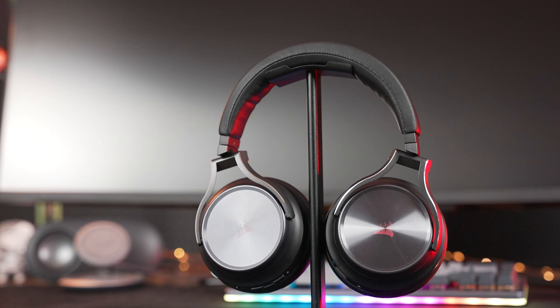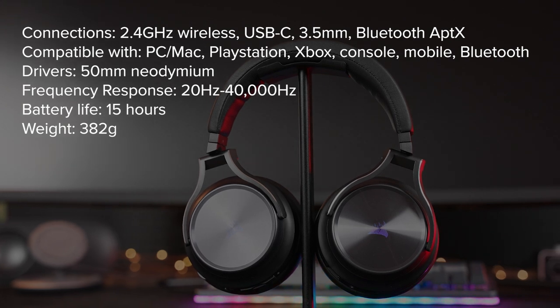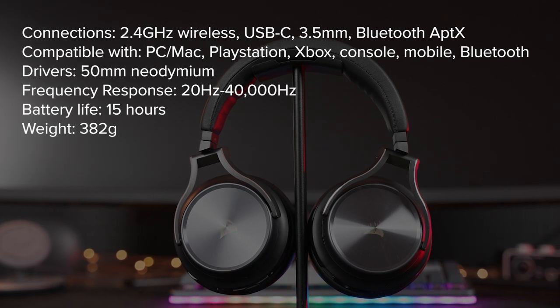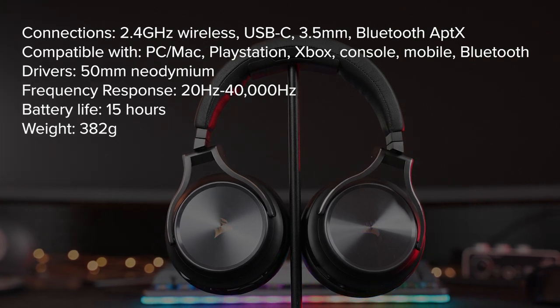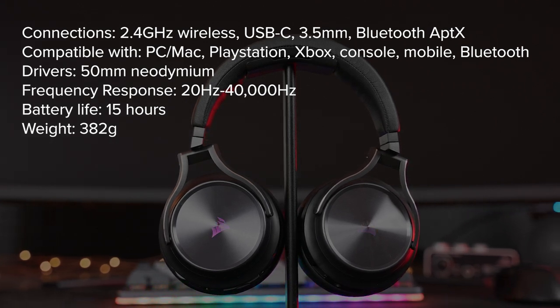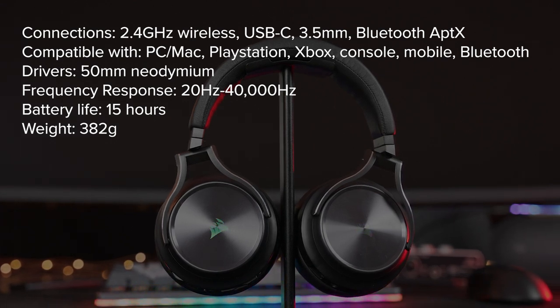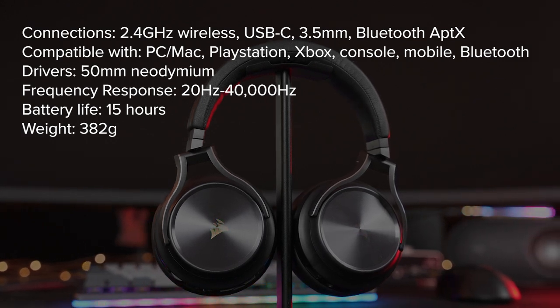Let's take a quick look at some notable specs. For connections, the Virtuoso RGB Wireless XT can use either a 2.4 gigahertz wireless dongle, USB-C, a 3.5 millimeter port, or Bluetooth. This makes it compatible with PC, Mac, and PlayStation via the wireless dongle; Xbox via the 3.5 millimeter port; and other Bluetooth-enabled devices like mobile. It's packing 50 millimeter drivers with a frequency response of 20 up to 40,000 hertz. Battery life is 15 hours and it weighs 382 grams.